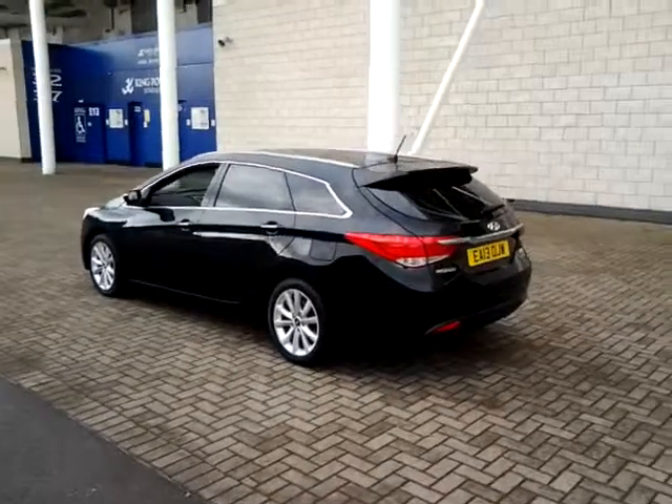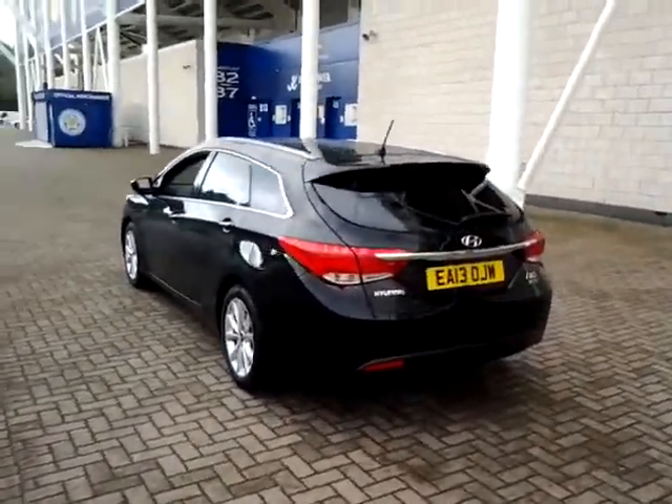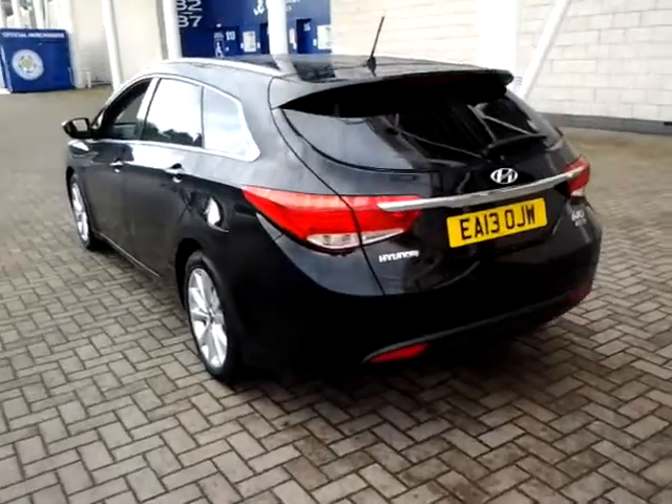This car also benefits from privacy glass, front and rear parking sensors, and a reversing camera.